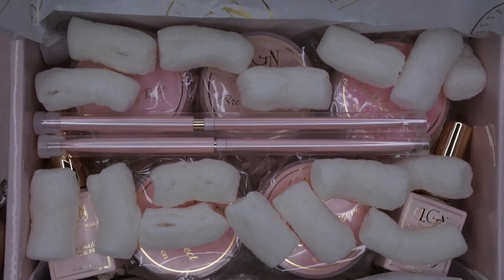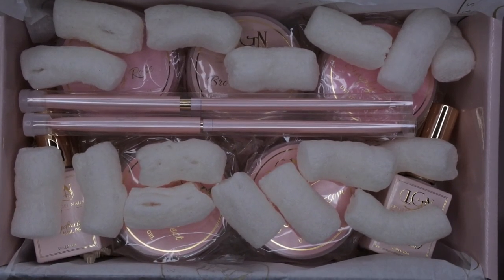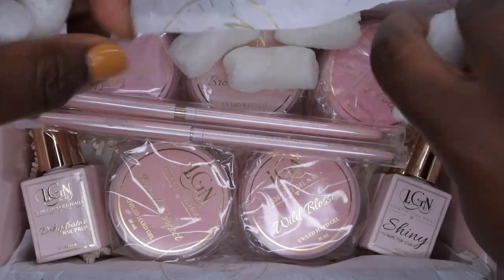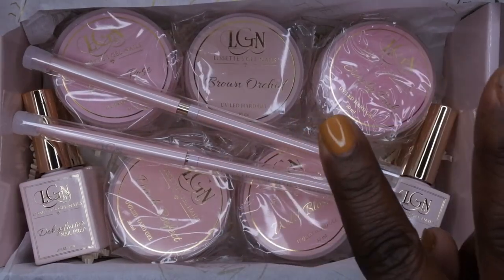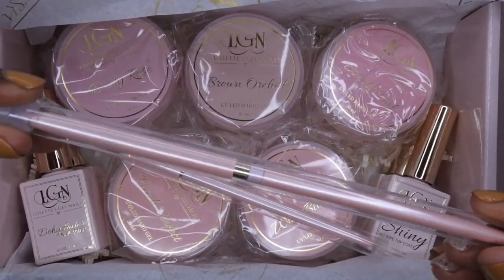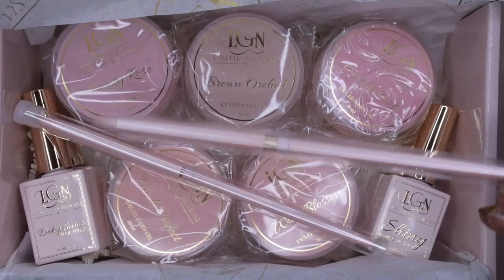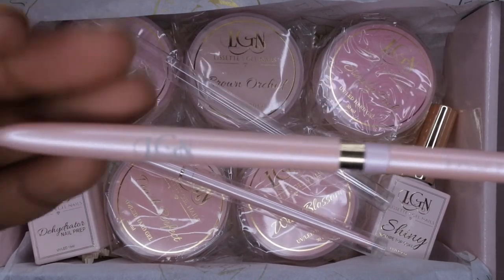This is absolutely gorgeous you guys! I'm going to move the packing peanuts out of the way. Her large bundle came with five hard gels, two gel brushes, a nail dehydrator, rubber base coat, shiny top coat, and matte top coat. On top I see the gel brushes — I absolutely love these brushes, they are very beautiful and look so prestigious.